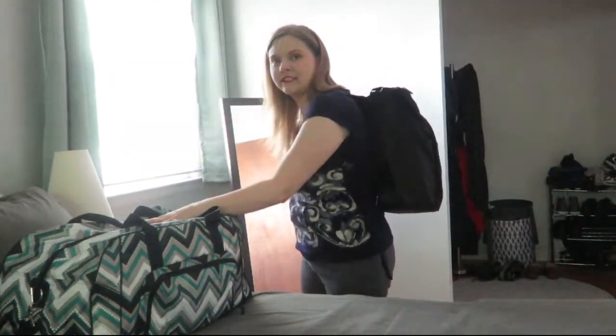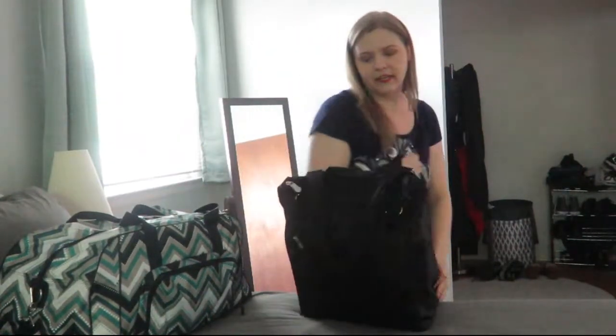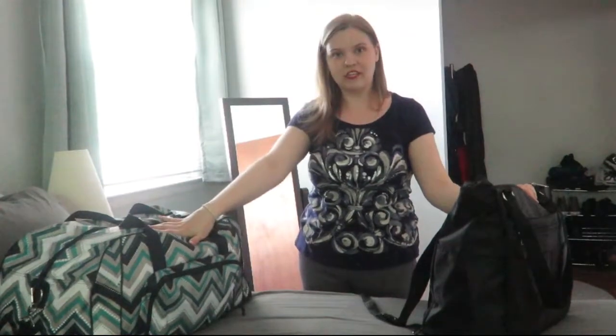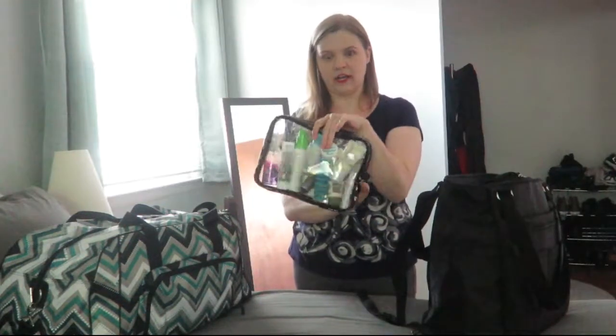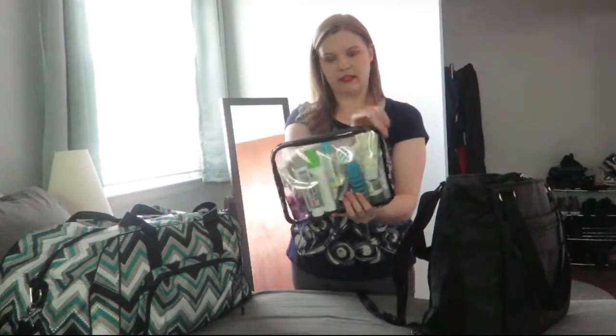It also has backpack straps so you can wear it as a backpack, which is great for traveling and you still have your hands free to carry your bigger suitcase. In this smaller bag I put the things I wanted to have on the plane and my toiletries — basically anything just in case, so if I did have to gate check my big bag I'd still have them with me. I had my liquid toiletries in my clear plastic zipper case.